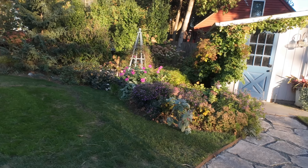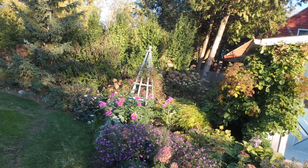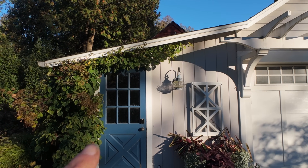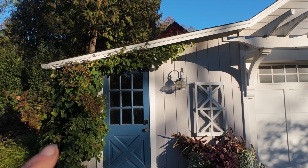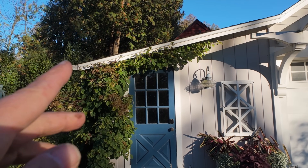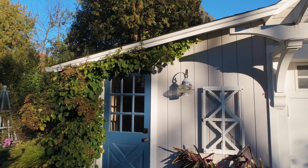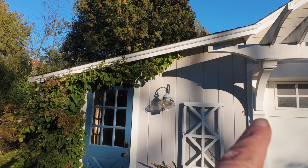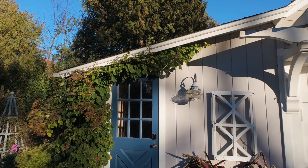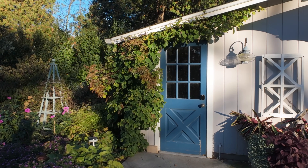I thought maybe this year the climbing hydrangea would get to the pergola, but it came close and didn't quite make it. This particular branch was probably halfway over the door in spring, so we put on maybe another three feet of growth. If it keeps doing what it's doing, it should be there by next year. It is such a good look.